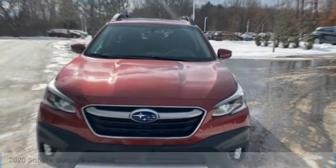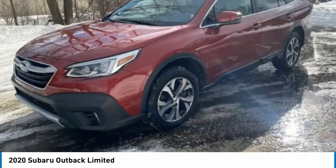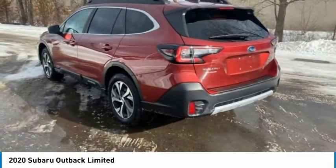Looking for the right vehicle? Check out the 2020 Outback. Take the go-anywhere capability of all-wheel drive and plenty of room for cargo and companions, and you've got the Subaru Outback.